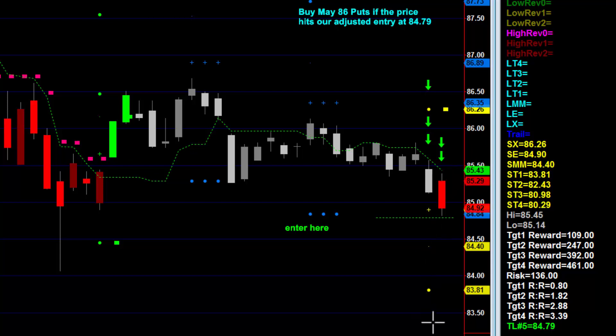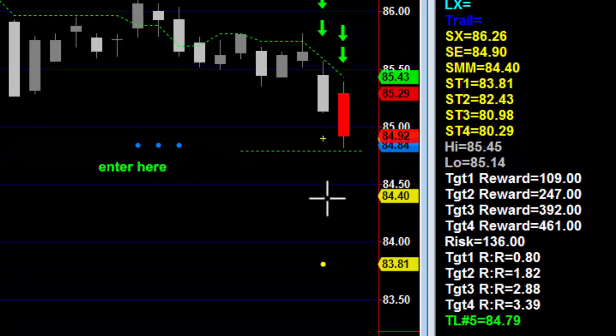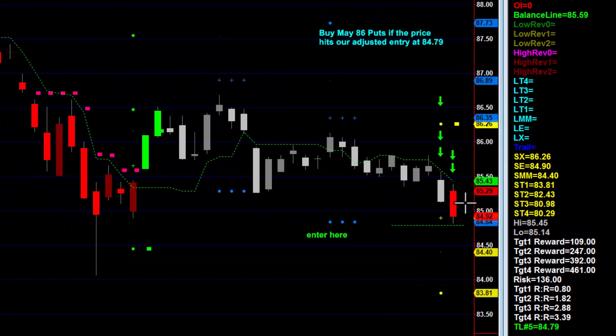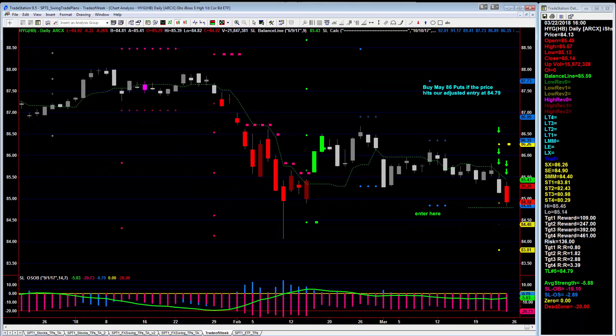Those targets are below — further down here. If we get to that little dot right there at $84.40, we're going to move our stop down and take off most of the risk, maybe all of it. We'll see what the chart looks like if that happens, and then I will update the blog post. So that's today's trade of the week — a short in HYG, May or June $86 puts if the price hits $84.79.